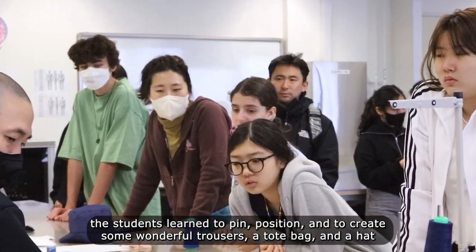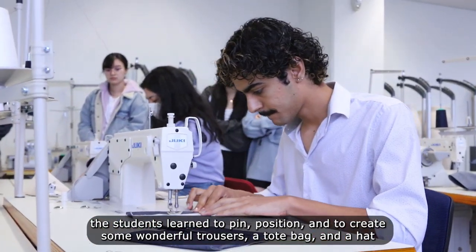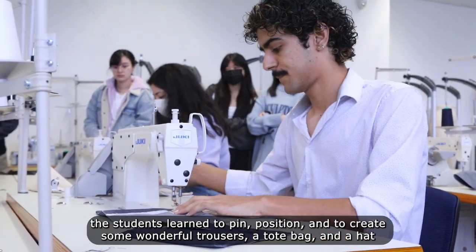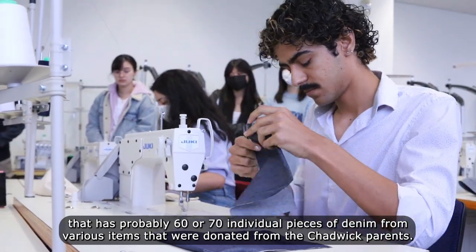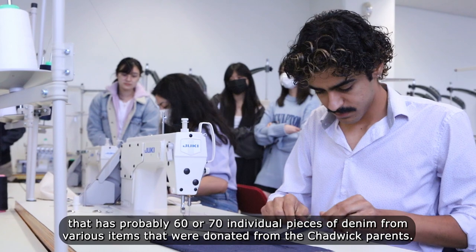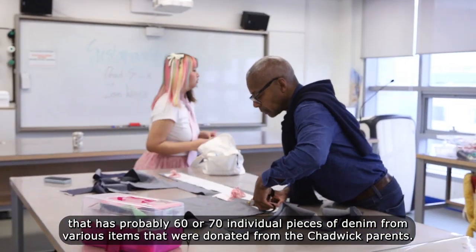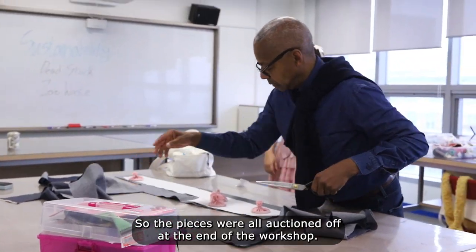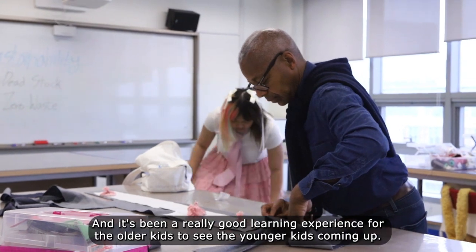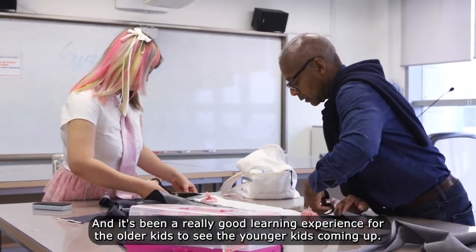The students learned to pin and position and created some wonderful trousers, a tote bag, and a hat that had probably 60 or 70 individual pieces of denim from various items donated by the Chadwick parents. The pieces were all auctioned off at the end of the workshop.